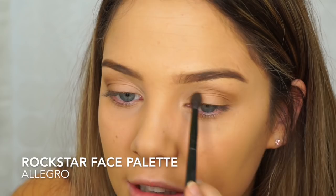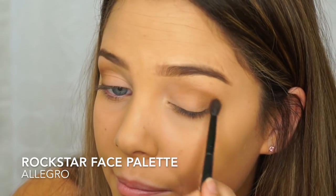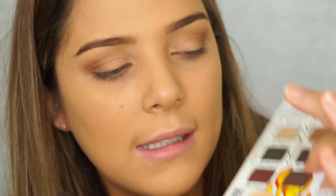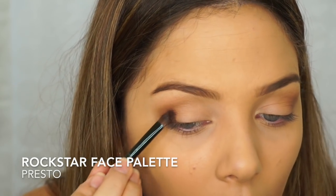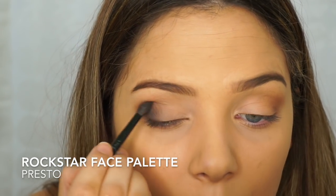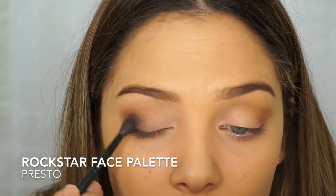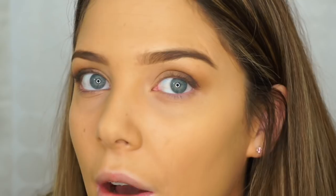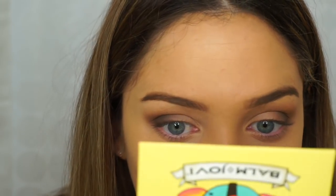I'm not bringing the color all the way in because I want to keep it pretty light — daytime makeup rather than nighttime full glam. Next, I'm going to take the shade Presto, which is a deep dark brown. I'm just going to put that on the outer corner of my eye and softly blend it into the middle. You can totally just leave it like this — I think it's looking so nice, like one of those really neutral smoky eyes.